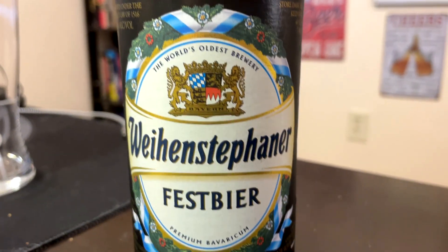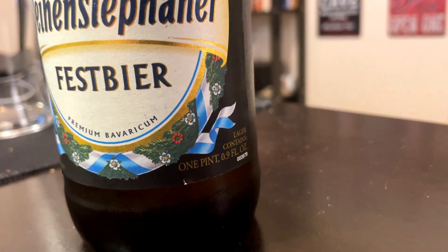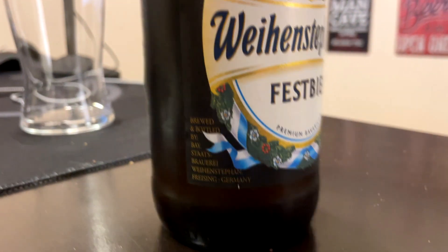Tonight's episode is going to be just on one of those beers, one of the Munich 5 or 6, whatever. So this is from the world's oldest brewery — Weihenstephaner Fest Beer, Premium Bavarian. Big 16-ounce bottle, 5.8% ABV.